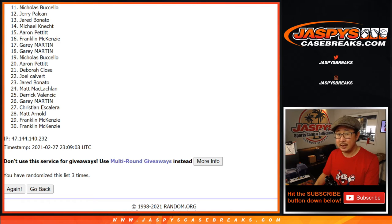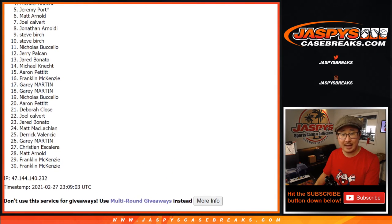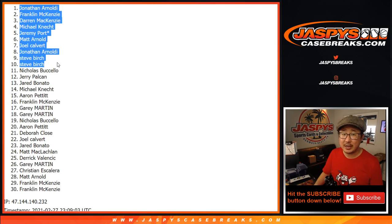Top ten, congrats to you: Steve, Steve, Jonathan, Joel, Matt, Jeremy, Michael, Darren, Franklin, and Jonathan. The ten of you are in that random player break. I'm Joe for JaspiesCaseBreaks.com. We'll see you for that one a little bit later tonight.